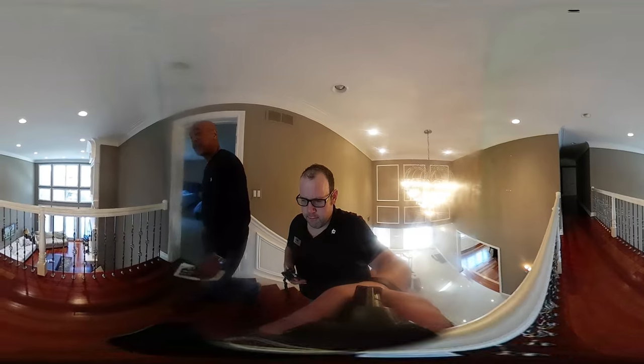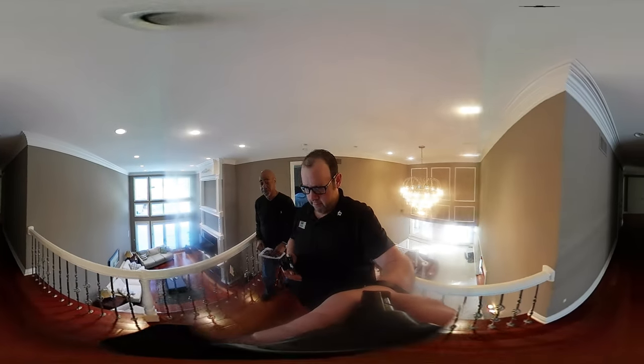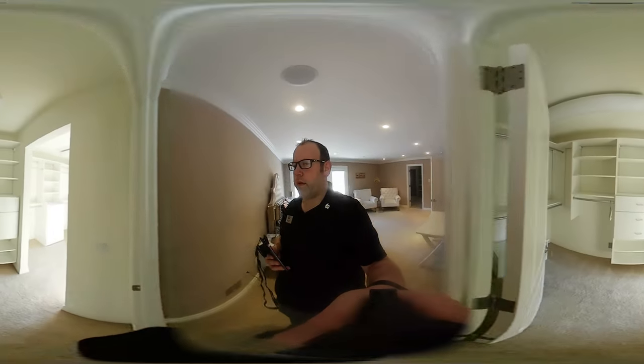This home features a second story bridge with hardwood floors that overlooks the foyer and family room. This is the second story master suite — it has its own balcony, large bathroom, and very large walk-in closet.